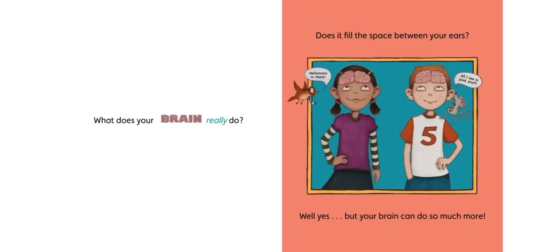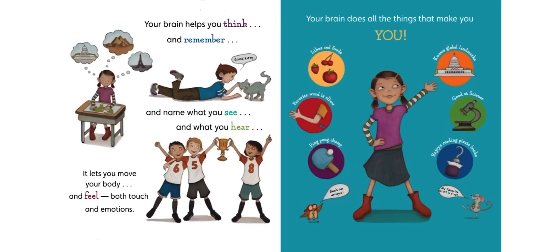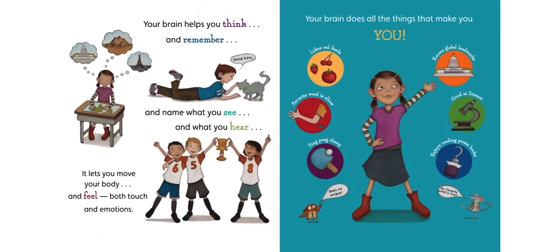What does your brain really do? Does it fill the space between your ears? Well, yes, but your brain can do so much more. Your brain helps you think and remember and name what you see and what you hear. It lets you move your body and feel both touch and emotions. Your brain does all the things that make you you.